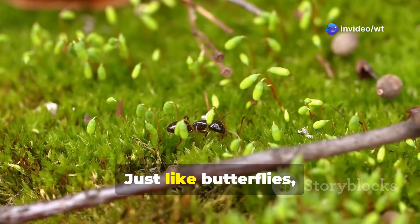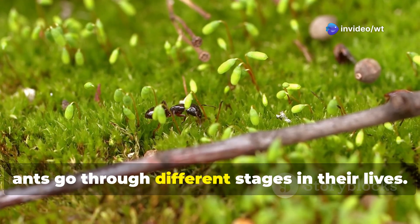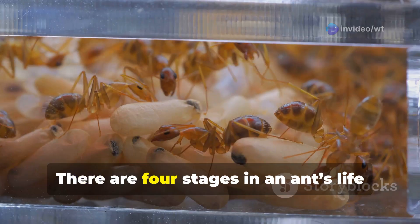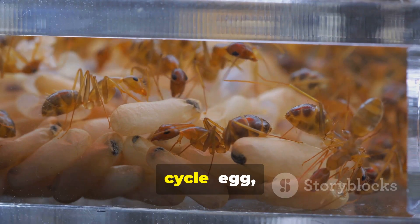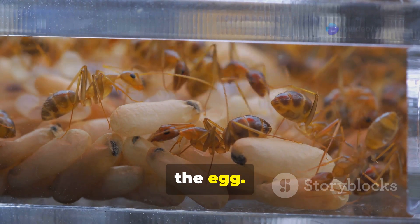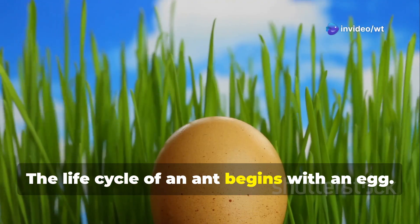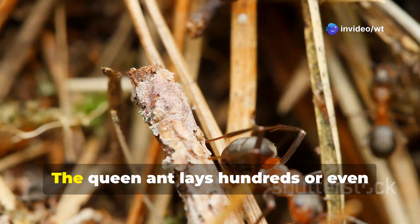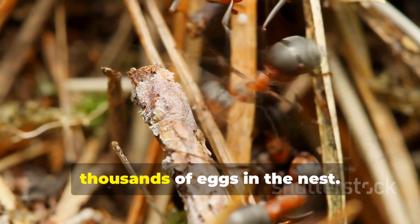Just like butterflies, ants go through different stages in their lives. This is called a life cycle. There are four stages in an ant's life cycle: egg, larva, pupa, and adult. The life cycle of an ant begins with an egg. Ant eggs are very small and oval-shaped. The queen ant lays hundreds or even thousands of eggs in the nest.